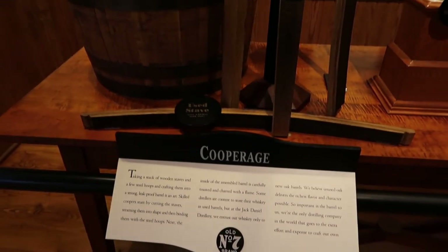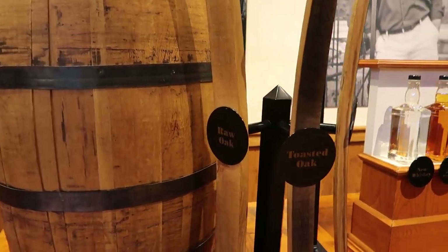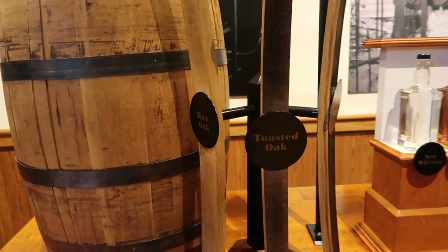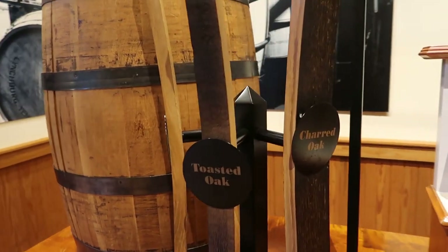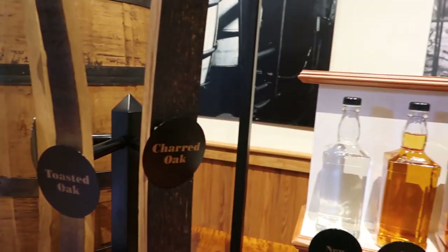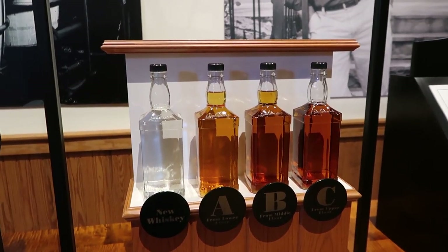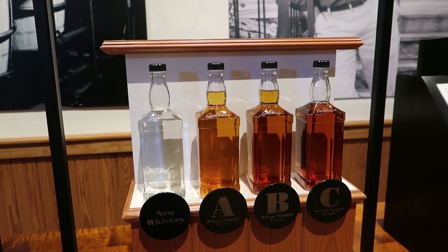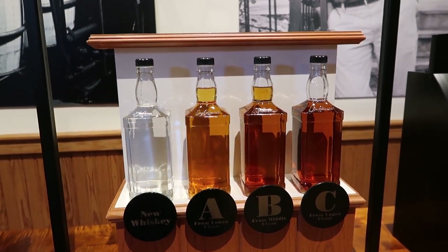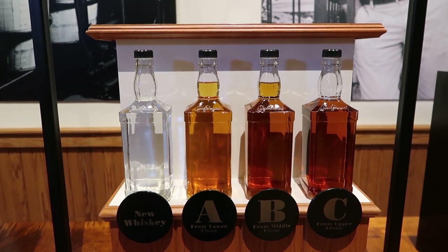It looks like these displays talk to Tennessee heritage — very interesting. They talk about the cooperage, the different barrels. The first one you see here is raw oak, toasted oak, and charred oak. And from those barrels come these different whiskeys. New whiskey is clear, and you can see the different coloration from the different types of barrels.